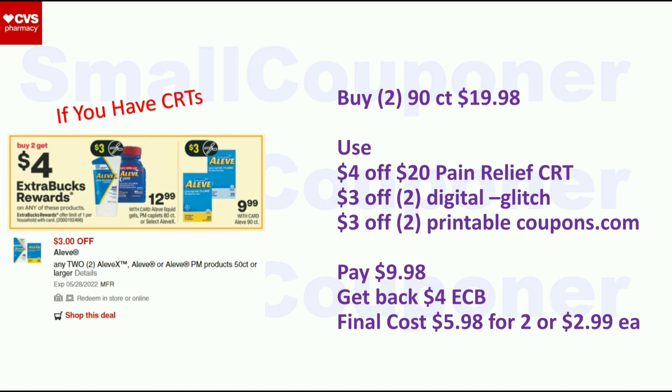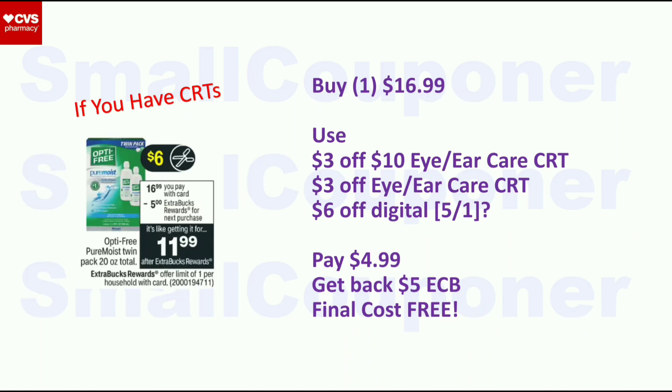Aleve is buy two, get a $4 ExtraBuck, limit one. Buy two 90-count at $9.99 each — $19.98 total. Use the $4 off $20 Pain Relief CRT, $3 off two digital, and $3 off two printable from coupons.com — they will glitch. Pay $9.98, get back $4 ExtraBuck. Final cost is $5.98 for two, or $2.99 each. Opti-Free Twin Pack is $16.99 — buy one, get a $5 ExtraBuck, limit one. Use a $3 off $10 Eye or Ear Care CRT, $3 off Eye or Ear Care CRT, and assuming a $6 off digital. Pay $4.99, get back $5 ExtraBuck. Final cost is free.